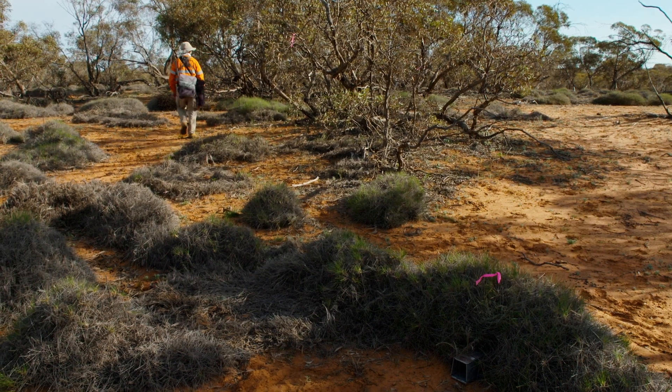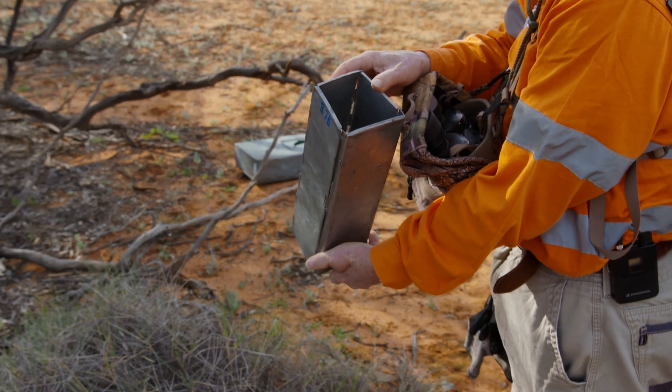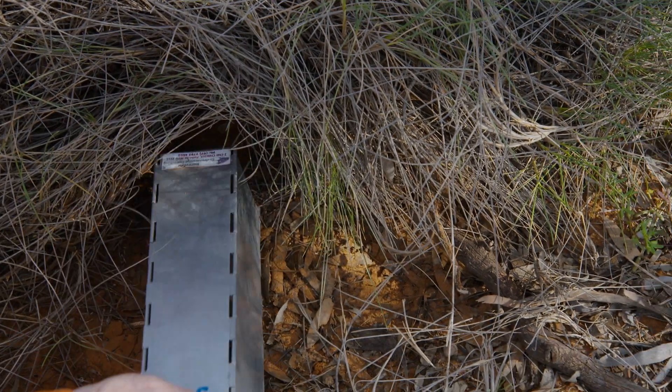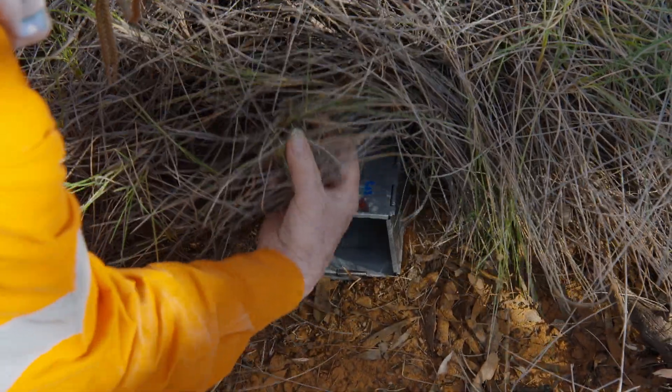We also put out a range of little box traps. The animal walks in and walks on the trap door, then the door flings shut and the animal's trapped inside. We place the traps in shaded areas in case the morning sun might heat them up and make the animals too warm.